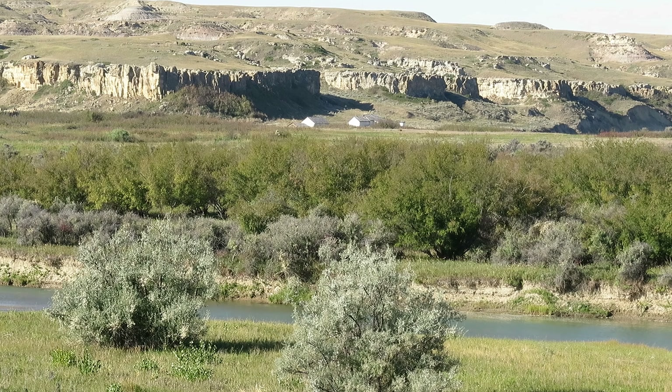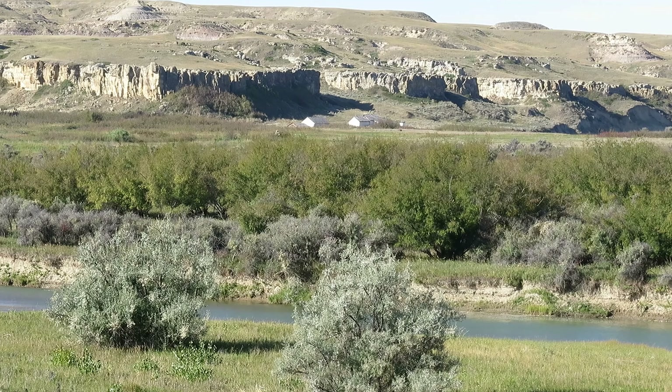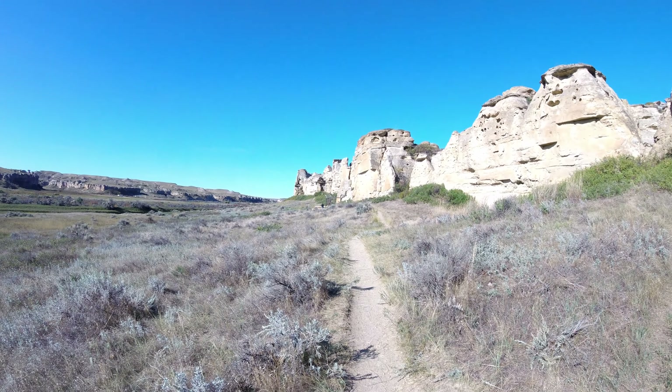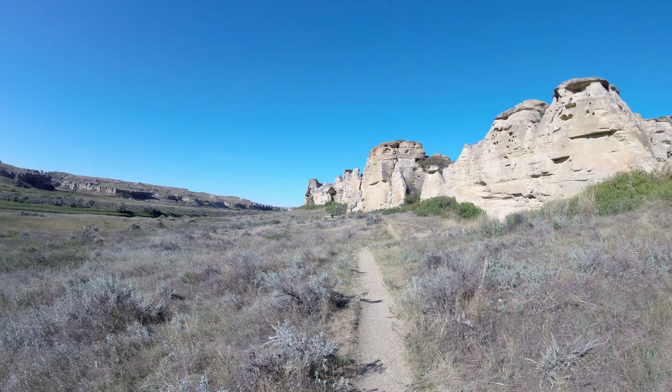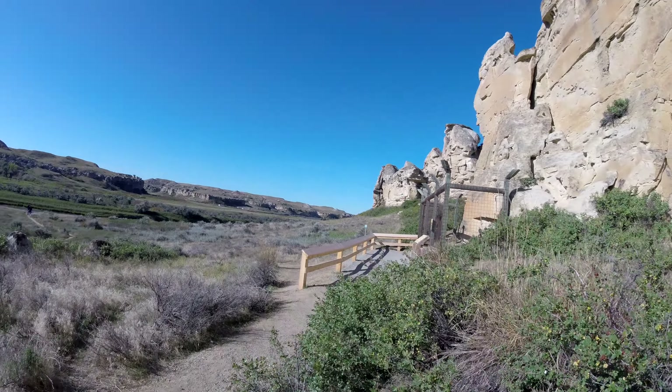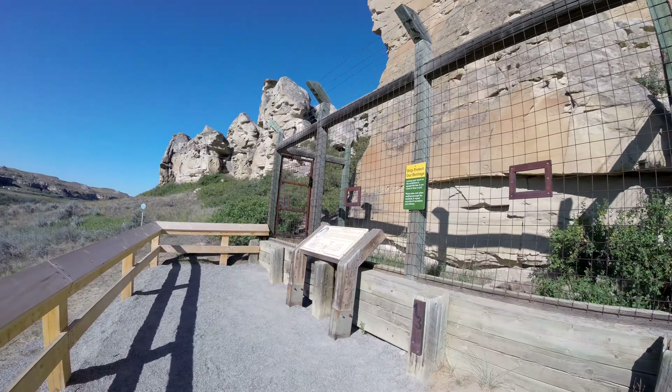The buildings in the distance are the outpost that was once the Northwest Mounted Police, originally set up in 1887 to combat the cross-border whisky trade in the area. You can do tours there, but we had no time.